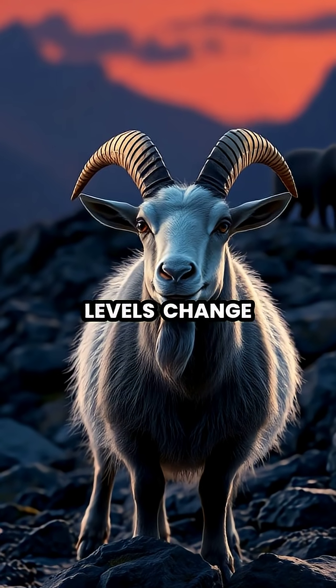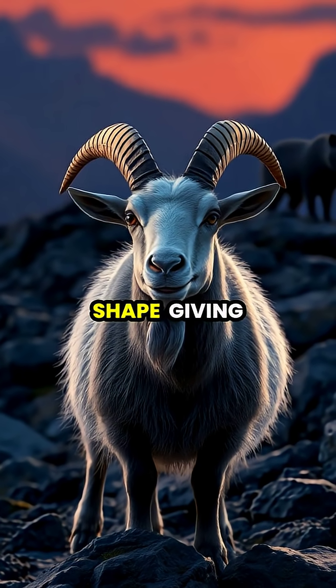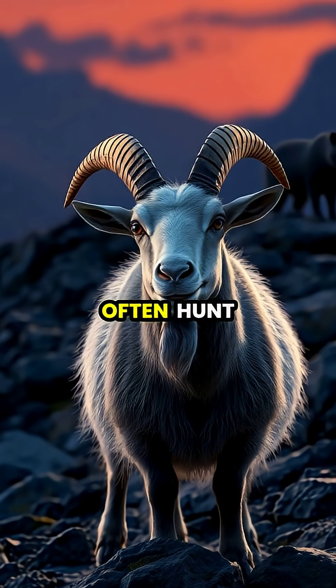When light levels change, goat pupils can dilate and contract while maintaining their rectangular shape, giving them an advantage in both bright daylight and dimmer dawn or dusk conditions when predators often hunt.